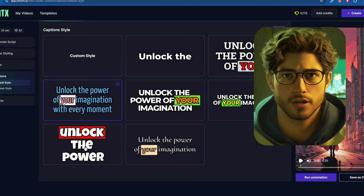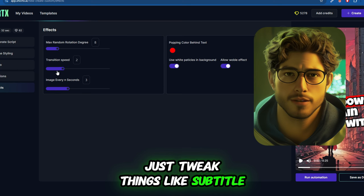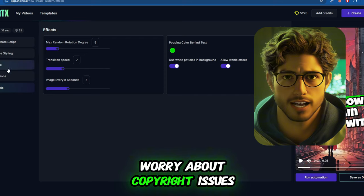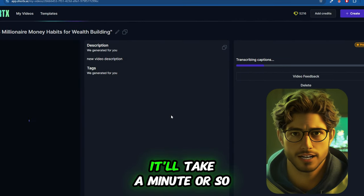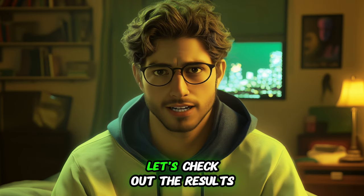On the far right, you have all the settings for your video's appearance. It's straightforward — just tweak things like subtitles, transitions, and effects. You can also choose royalty-free music so you won't have to worry about copyright issues. Once everything's set, hit 'Run Automation' and watch the magic happen. It'll take a minute or so to process — and it's done. Let's check out the results.